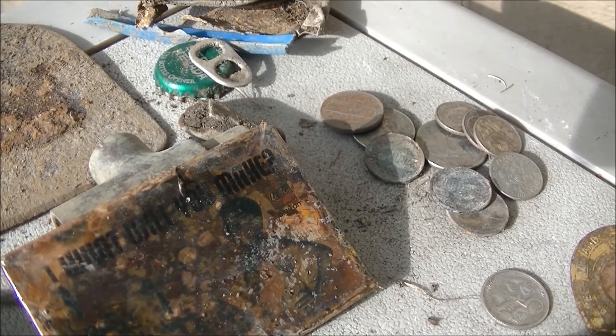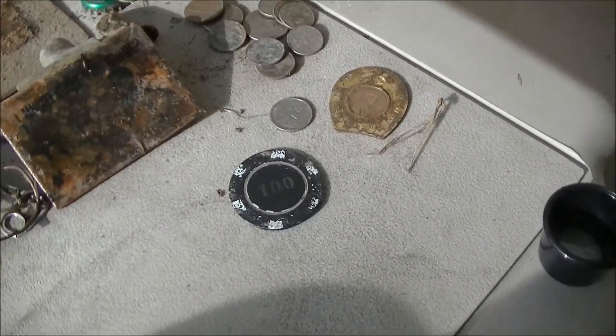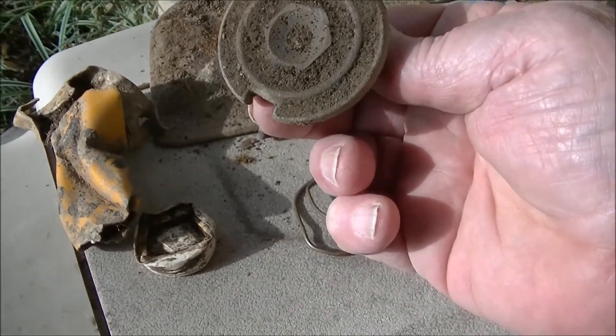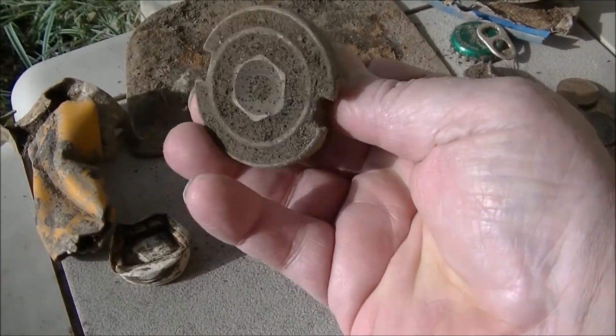I'm going to do a quick roundup on the hunt I had today at the park. I found some interesting things — nothing real exciting. Sprinkler head. I could probably use that around the house.